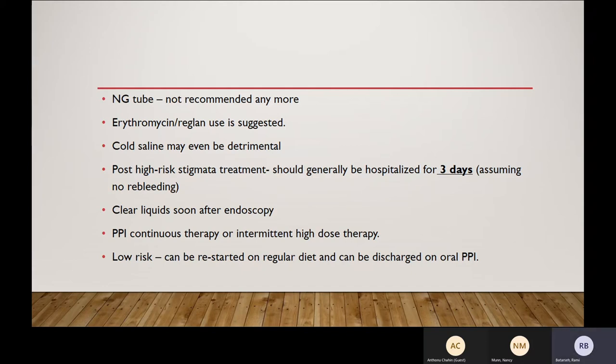For high-risk stigmata — especially active variceal bleed or a controlled active ulcer that has been treated — try to hospitalize for at least three days because of high risk of re-bleeding. You can start clear liquids after endoscopy as soon as possible. PPI continuous infusion therapy is no longer a must — you can consider either high-dose continuous therapy or intermittent high-dose therapy; both are equivalent, so 40 mg BID is fine. Low-risk patients — Blatchford 0 to 1 — are essentially patients who come to the ER for something else and mention melena, but their BUN is not elevated and blood counts are stable.